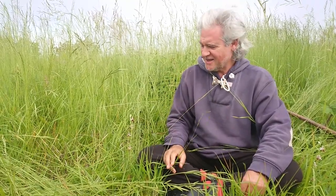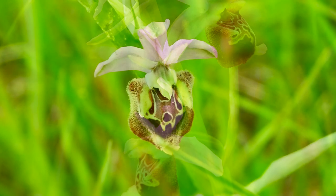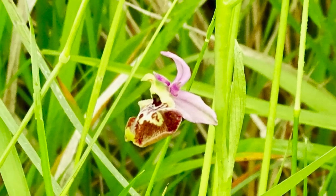Hi guys, Adam from Ecoways here. We're on top of the hill near our house in the middle of May, and there are still wild orchids flowering. There are different species flowering at this time of year, and one of my favorites — one particularly special orchid — is this one here. This is a bee orchid. Ophrys is the genus, and there are many species that are very difficult to identify unless you're a real expert botanist.